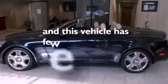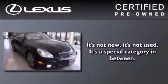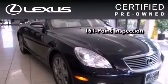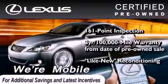This vehicle has fewer than 38,000 miles on the odometer. You can have peace of mind while considering this certified Lexus — it's undergone a meticulous 161-point inspection and comes with a 3-year, 100,000-mile warranty.